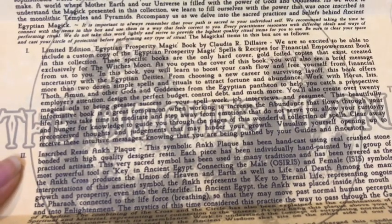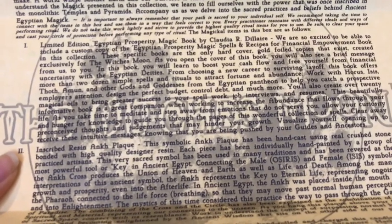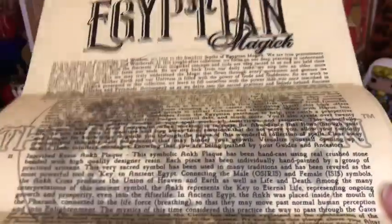There's a lot of stuff in there for spell work — for jobs, work, interviews, resumes — and working with different gods and goddesses of the Egyptian pantheon. I've already had a look through it; it's pretty freaking awesome. So here is the Egyptian Prosperity Magic by Claudia R. Dillard, and there's a nice little note in here from the Witch's Moon because this is exclusively for their boxes.